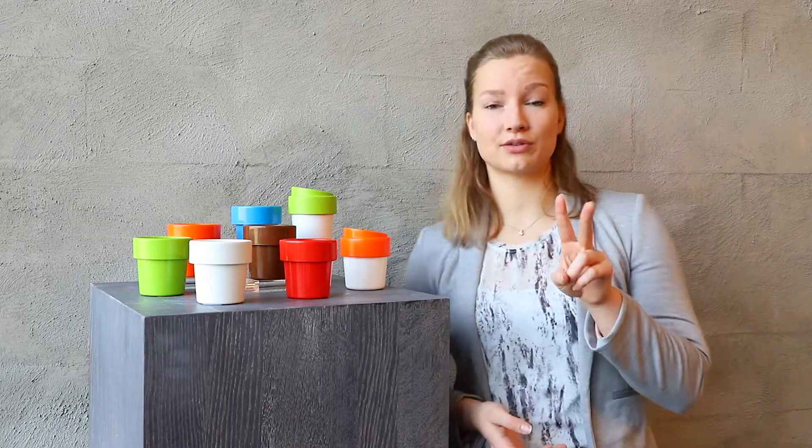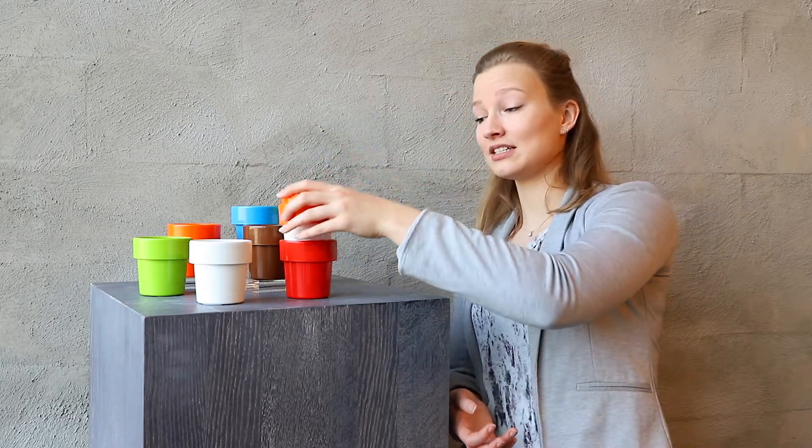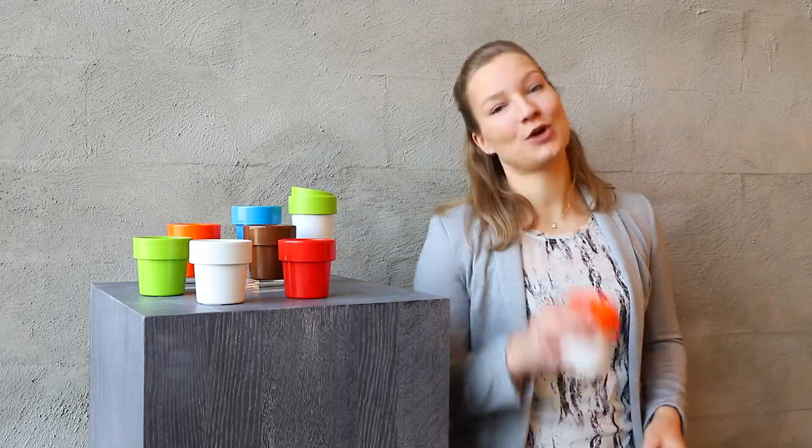There are two different models, one with lid and one without, also designed to be stackable. Enjoy your hot drinks with a cool grip and help to reduce waste.